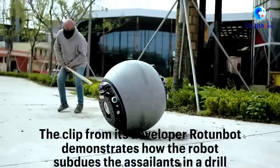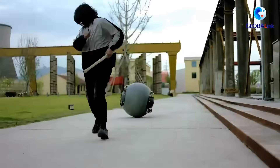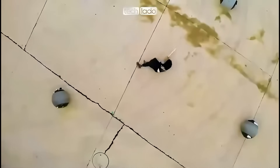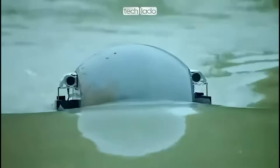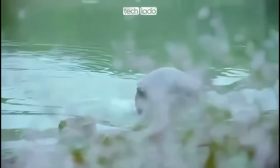So, what's the takeaway here? The future of crime-fighting is rolling in, and it's got some serious tech under its hood. Who needs a police car when you've got a robot ball that can chase down criminals on land and water? For all the specs and details, there's a link to the official product website in the video description below. Make sure to check it out, like the video, and hit that subscribe button if you haven't already.